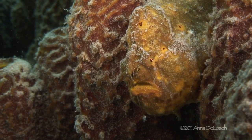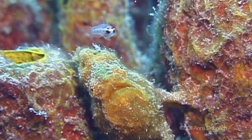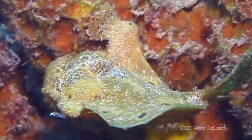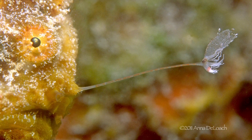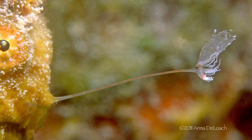Although we've seen many frogfish in the Caribbean, we had never seen one with a shrimp lure — until finally, in Bonaire, we spotted a long-lure frogfish, the Caribbean's most common species, sporting a remarkably well-proportioned shrimp lure, the first to be documented in this part of the world.